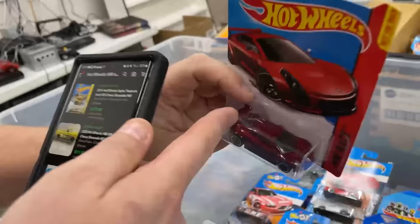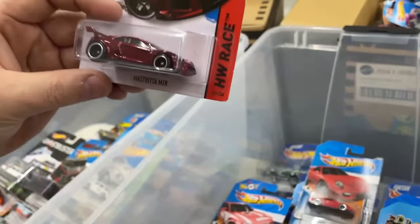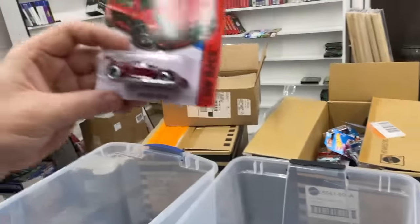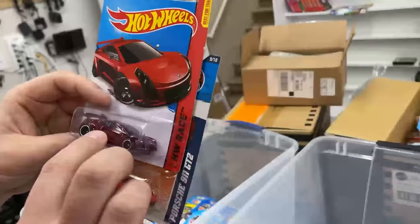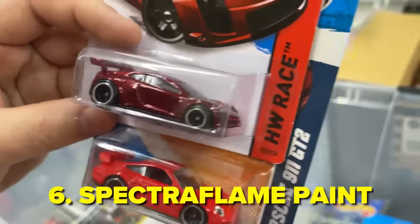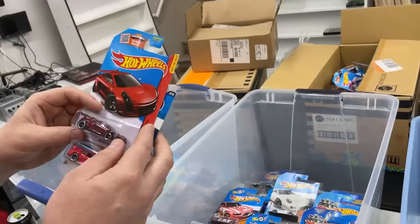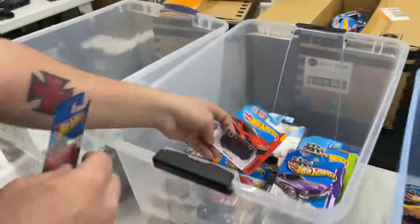How would you even know it's a super? You can see it has a gold symbol behind it, but look at the paint — it just pops. This is a red super treasure hunt. It's more of a pearl effect paint — it's called Spectra Flame. Way higher quality paint job. And of course it has the real rider tires. That's how you identify a super treasure hunt.